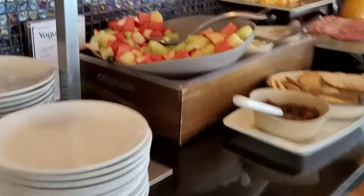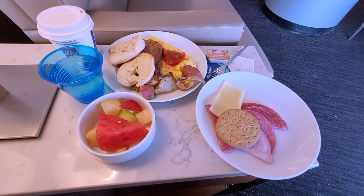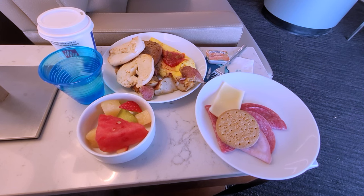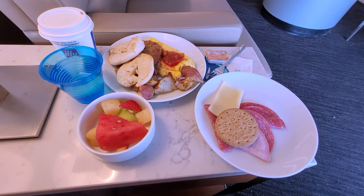For breakfast, there is some fruit, a charcuterie board with cold cuts and cheeses, pastries and cereals. The hot items included a cheese omelet, sausage patties, and potatoes. I definitely loaded up for breakfast. Note that the espresso maker was not working at the time, so they only had drip coffee available.